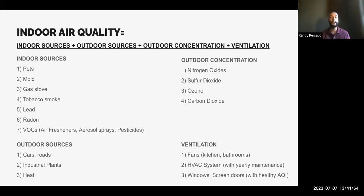Outdoor sources include cars, roads, construction, and heat. Outdoor concentration refers to different chemicals and gases outside. Ventilation includes fans, your HVAC system, windows, and screen doors. Looking at this slide, there are two things child care providers can actively do to control indoor air quality: indoor sources and ventilation — and those are what I'll focus on for the remaining slides.